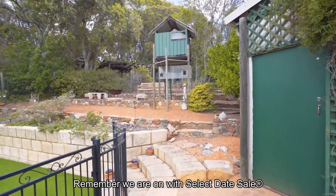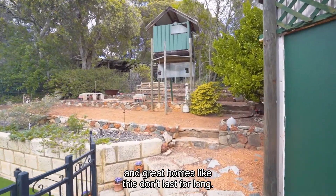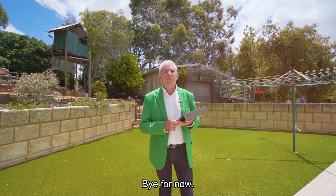Remember, we are on with select date sale and great homes like this don't last for long. We look forward to seeing you next time. Bye for now.